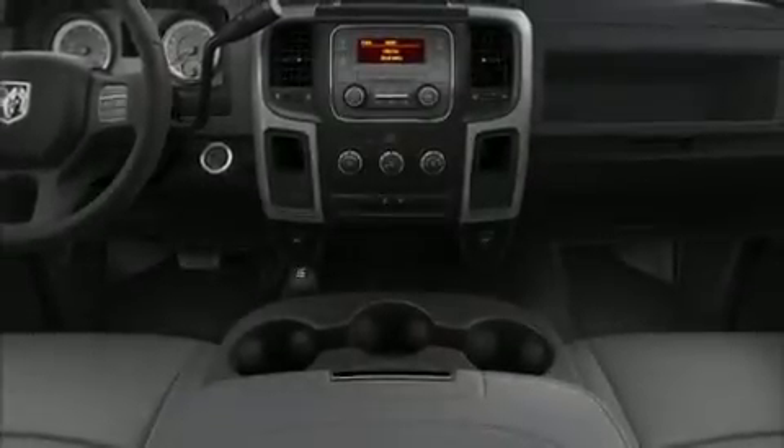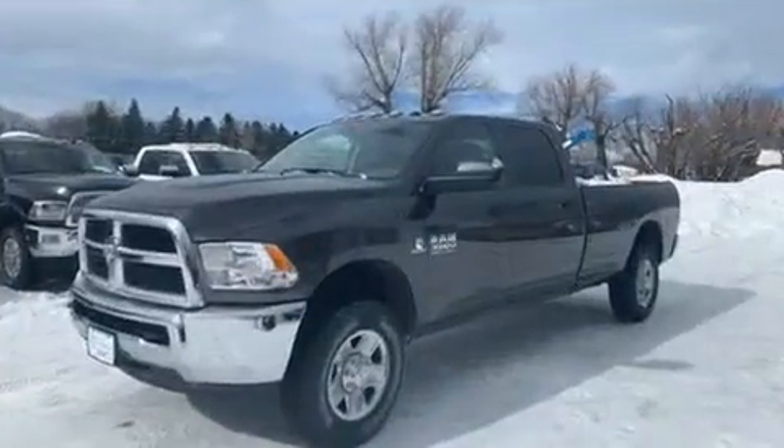Sensibility and practicality define the 2018 Ram 3500. This four-door, six-passenger truck is ready to drive off the showroom floor.